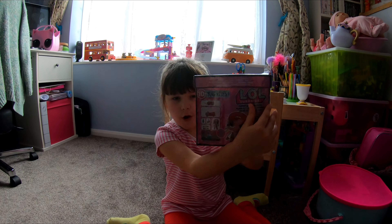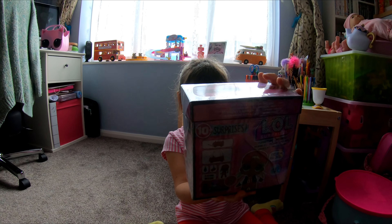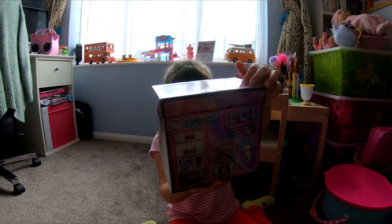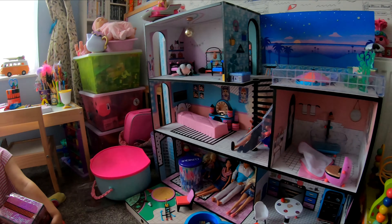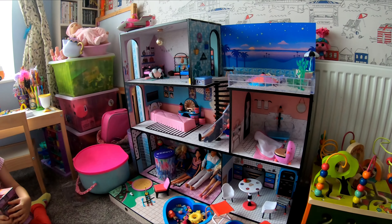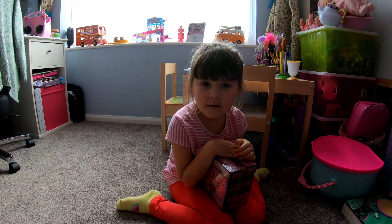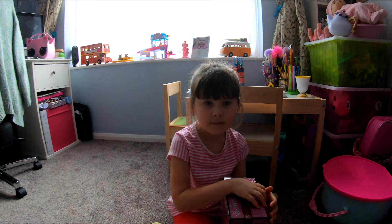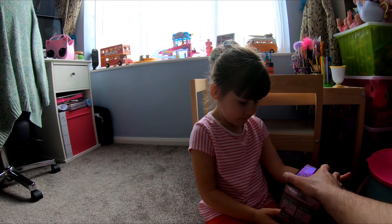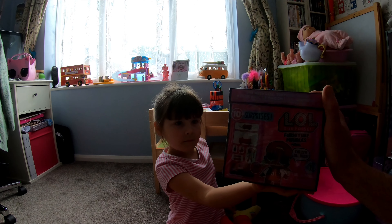Hi guys, today we've got an LOL Surprise and our background is the LOL house. Can you remember the video we did from the opening of the LOL house? Because Poppy's been a good girl and my mum has been at work this week, we managed to find the Series 1 surprises for the house.